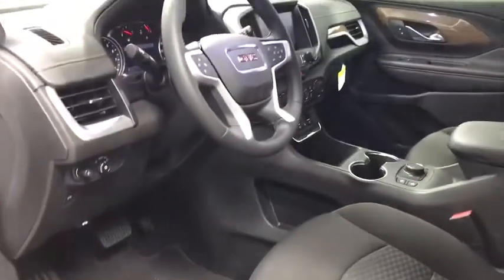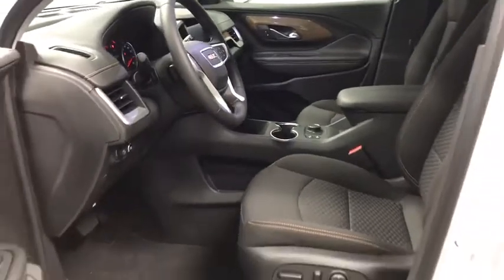Dual zone climate control, panic alarm, remote keyless entry, and front reading lamps. Is love at first sight really possible? Let us know when you stop in — they'll be right up for you.